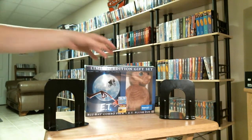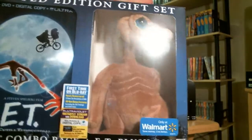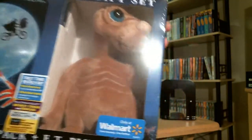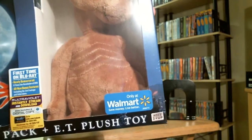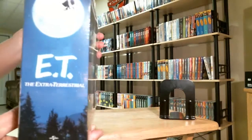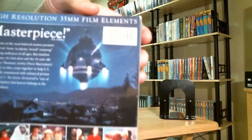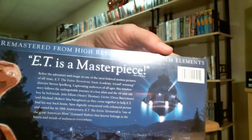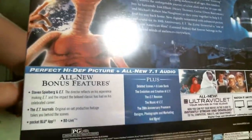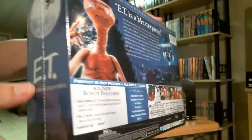And from Walmart, I picked up the limited edition gift set that has the blu-ray, DVD, digital copy, and UltraViolet copy. And of course, I got it because it has the ET plush toy. It's a very nice set. This is the side and the back of the box. And there's ET. It's got the same bonus features as the other two. Very nice, I really like this set.